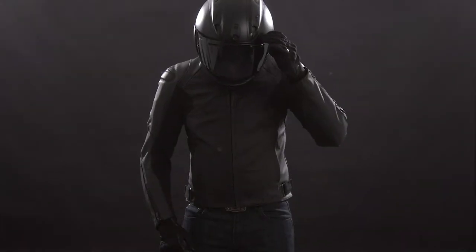Hello everyone, Brent Jazwinski here from Alpinestars, and today we'll be talking about the Faster V2 Airflow Leather Jacket.